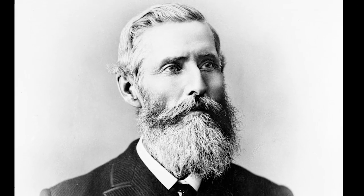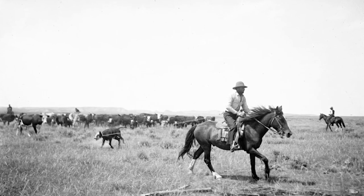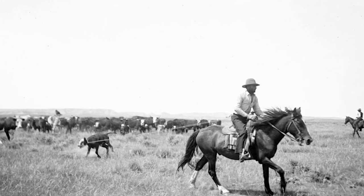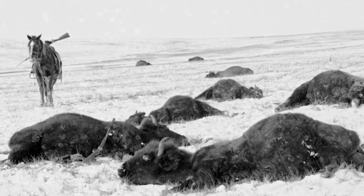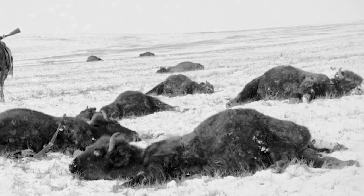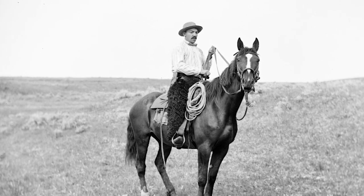Men like Granville Stewart and James Fergus established themselves in central Montana, while a growing number of new ranches were controlled by large corporations, including European investors. The near extinction of buffalo in the 1880s by over-hunting and disease actually made for less competition for the grass, but this era marked the pinnacle of the open range era.